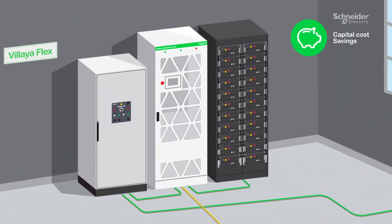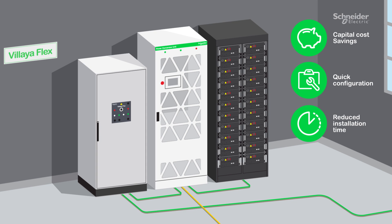It provides capital cost savings in terms of reduced engineering hours, quick configuration and reduced installation time, as well as reduced operations cost since it is easy to maintain.